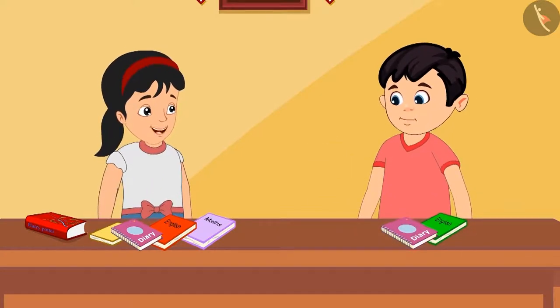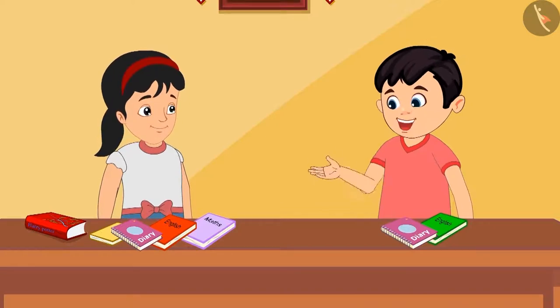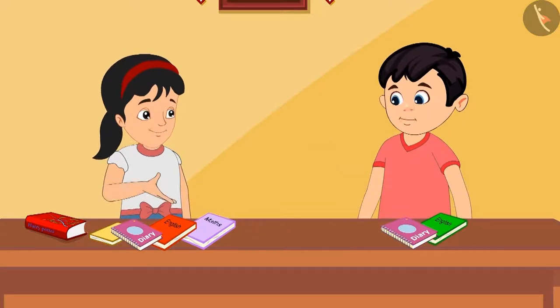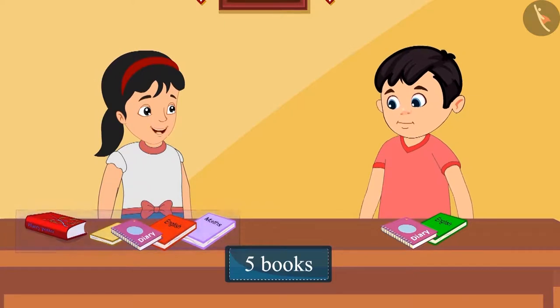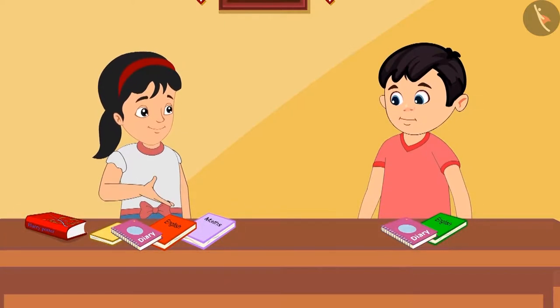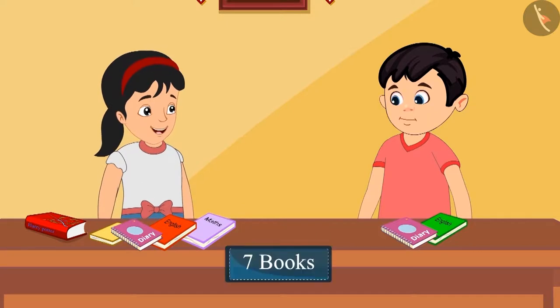Pinky says: Yes Chotu, but it's okay. You give as many books as you have. Chotu asks: But how many more books do you have than me? Pinky thinks and says: I have five books with me and you have two books, so I have seven more books than you.